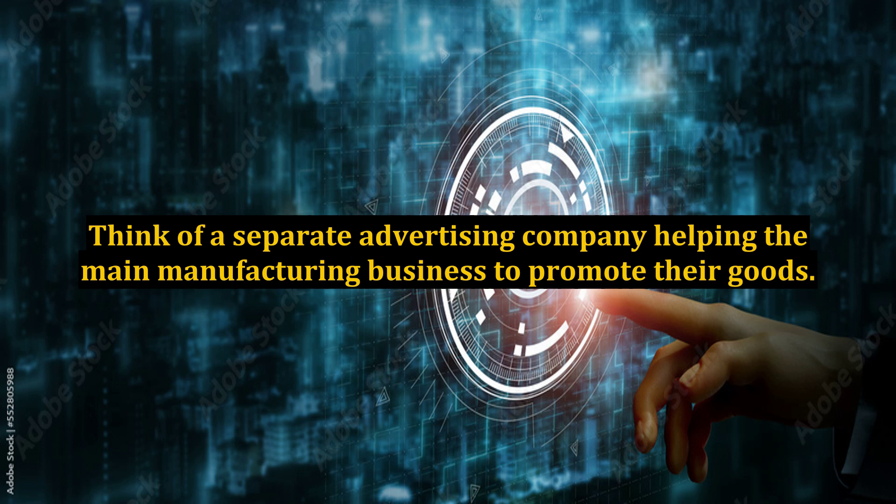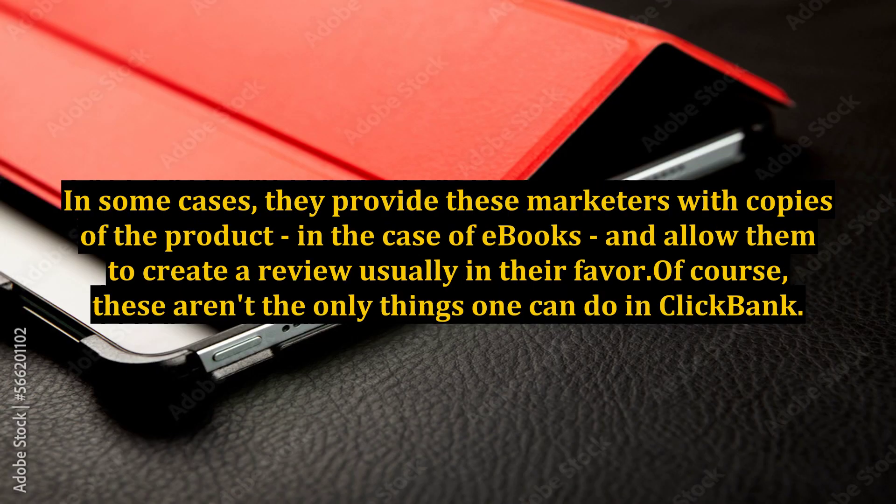Each time a person buys a product through the affiliate, he or she earns. Businesses usually try to attract affiliate marketers to multiply the coverage of their products. This can be done through the creation of a sales page that attracts affiliate marketers into advertising your product for you. In some cases, they provide these marketers with copies of the product — in the case of e-books — and allow them to create a review, usually in their favor.